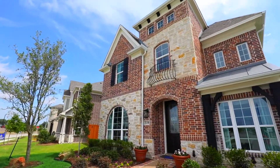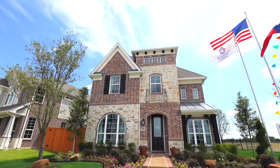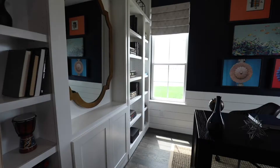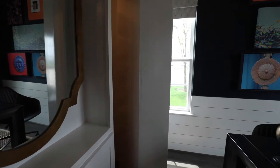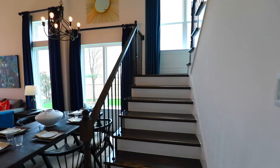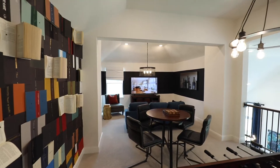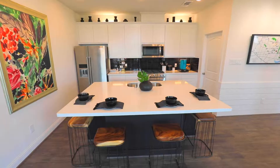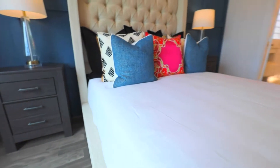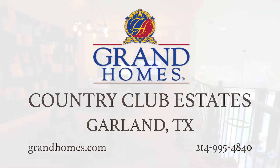Offering prestige, luxury, and ultimate comfort, all in a convenient location, is Grand Homes at Country Club Estates. Located in Garland, Texas, just minutes from Lake Ray Hubbard, Grand features their famous life space designs as well as rear entry options. Luxurious staircases, eye-catching kitchens, magnificent master suites — these are all things you'll find in a Grand Home. Visit Country Club Estates and find your dream home.